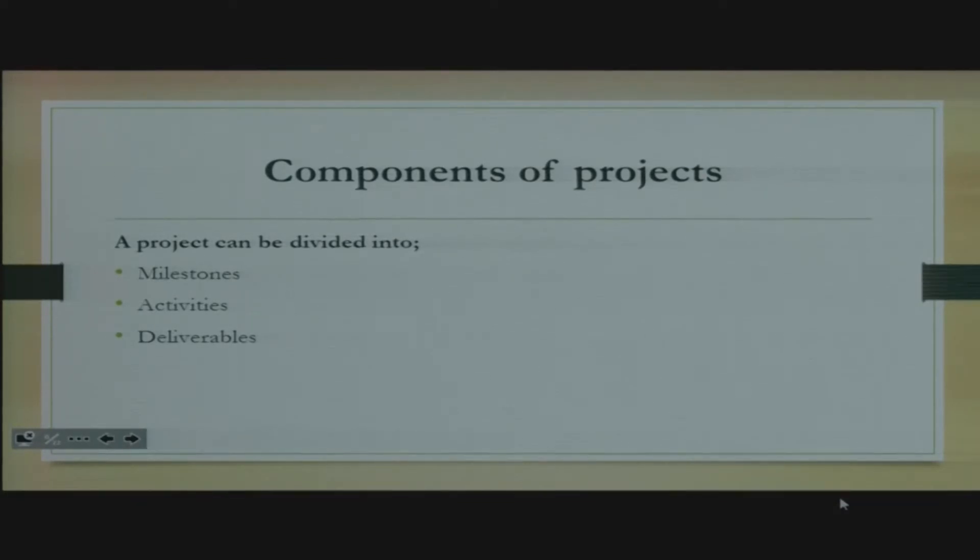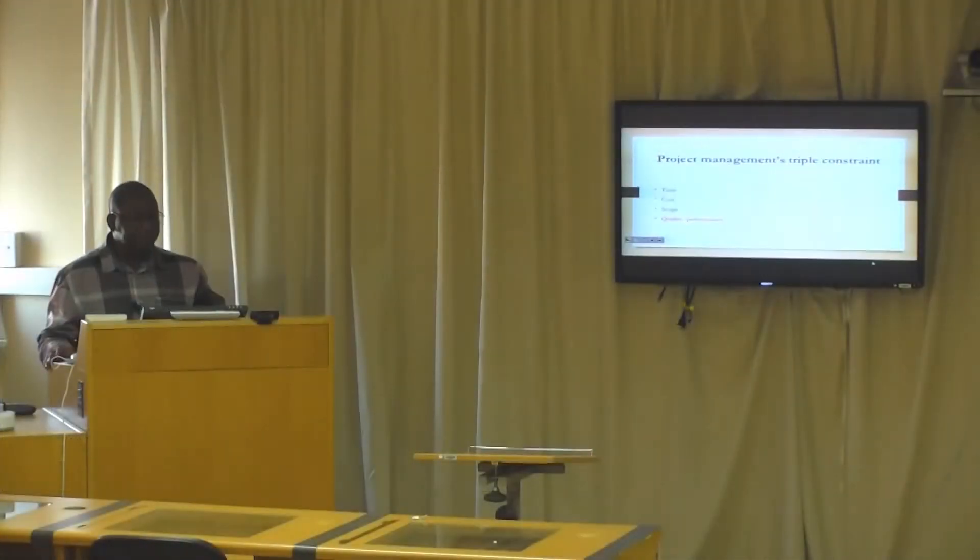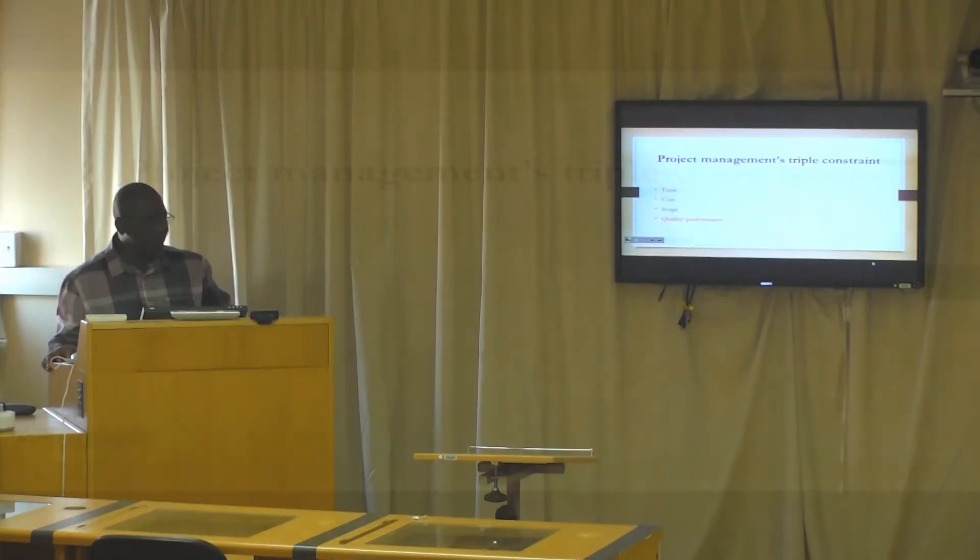Activities are tasks that one would have to complete so that eventually the project gets done. Then the deliverables are the outputs — it's what we are going to produce at the end of the day. One project can have a number of deliverables. For example, building a house: the foundation can be seen as a deliverable; once the walls are built, they can be seen as a deliverable; and the roofing itself can be seen as a deliverable. Basically it's the output produced by doing those activities.